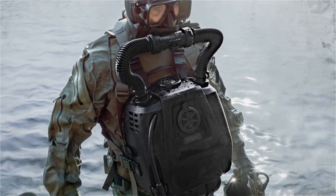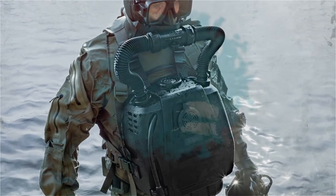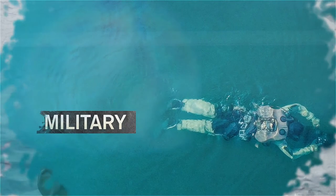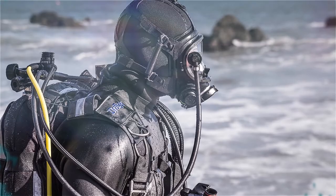For 100 years, Draeger has set standards with innovative diving equipment. Safe and responsible diving has always been the top priority. From rescue organizations, firefighters, coast guards, marine and commercial users, all across the world, divers trust in Draeger Diving Technology.